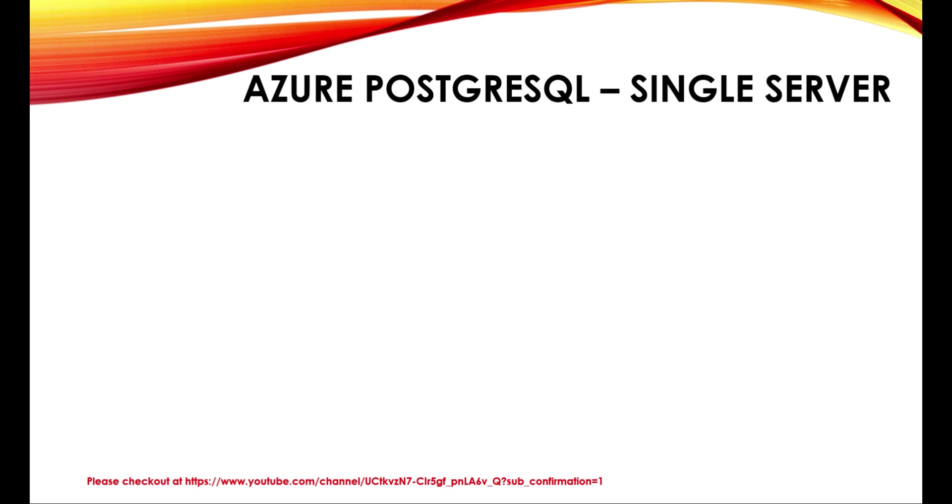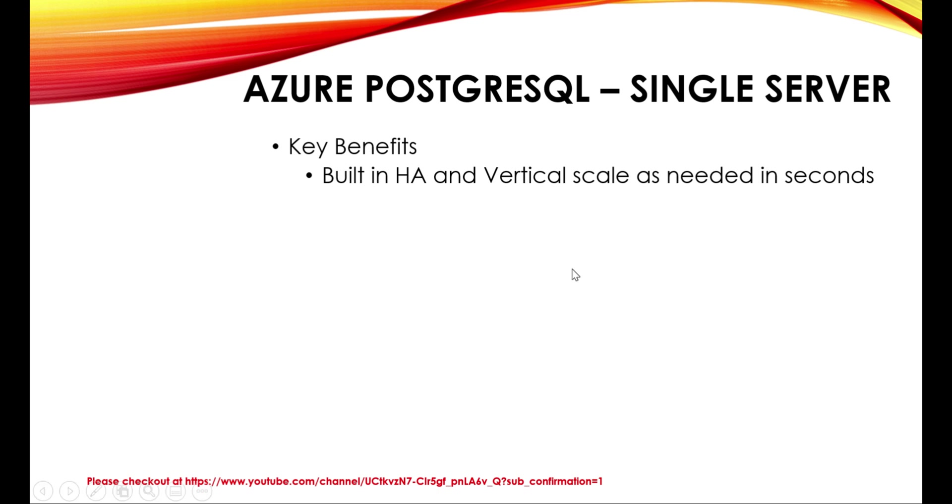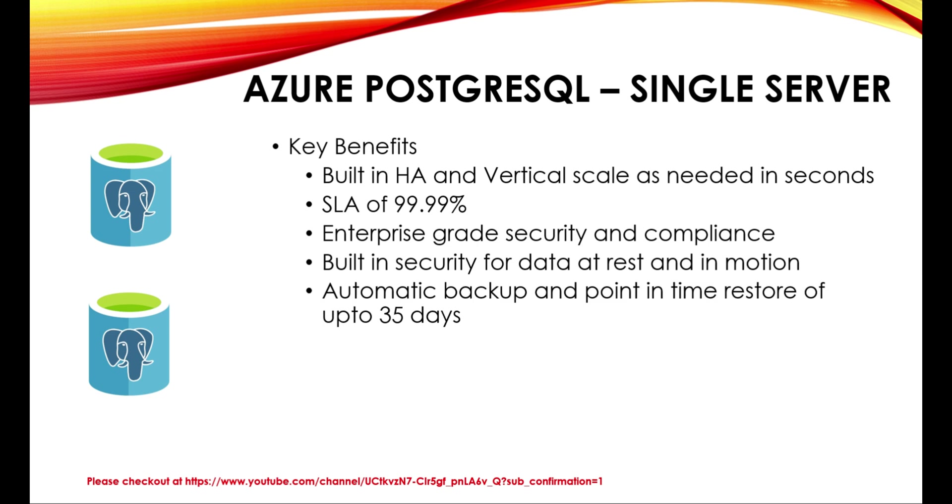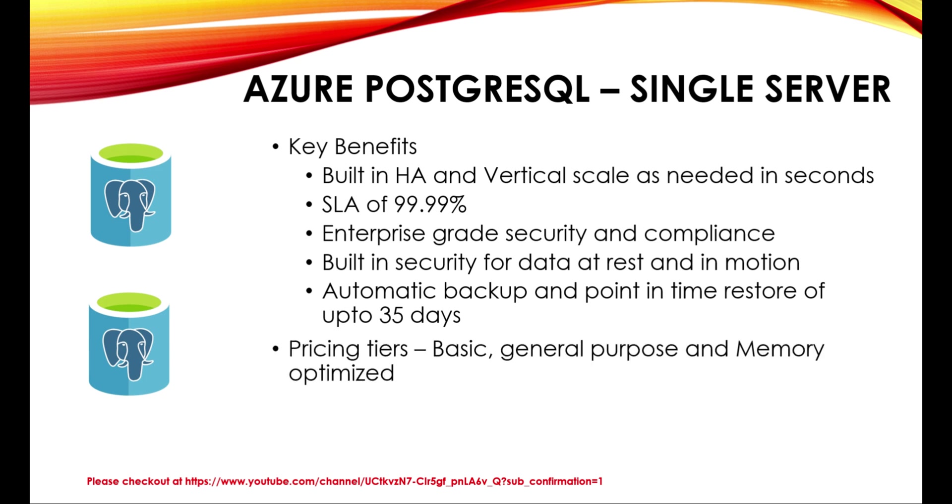PostgreSQL offers two different options for scaling. Let's start with Azure PostgreSQL Single Server and its benefits. With the single server, you have built-in high availability and vertical scale as needed in seconds. You can scale your PostgreSQL server vertically whenever there is a requirement. You get an SLA of 99.99%, enterprise-grade security and compliance, built-in security for data at rest and in motion, and automatic backup and point-in-time restore of up to 35 days. With this, you get pricing tiers of basic, general purpose, and memory optimized, where you can configure your vCPUs, RAM, and storage.